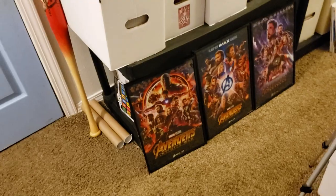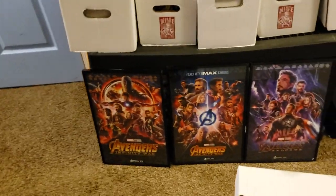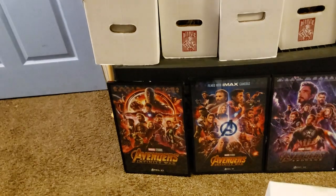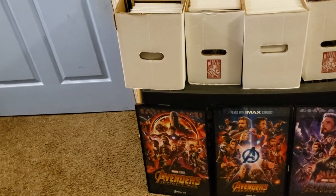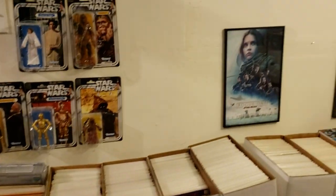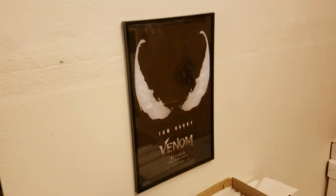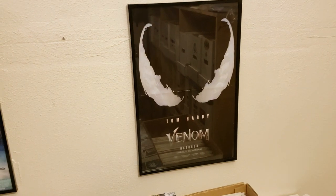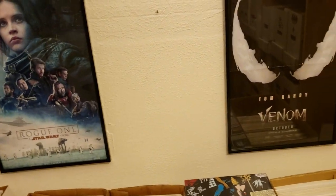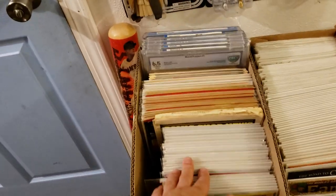Over here I have two Infinity War posters as well as my Endgame posters — there are some comics and supplies behind them, but I wanted them on display until I get them hung properly on the movie poster wall. Going back to my Star Wars wall, I have the Rogue One poster, and I just put up a Venom poster right here for now. That's definitely going on the movie poster wall too — so I've got four posters that need to get hung up.